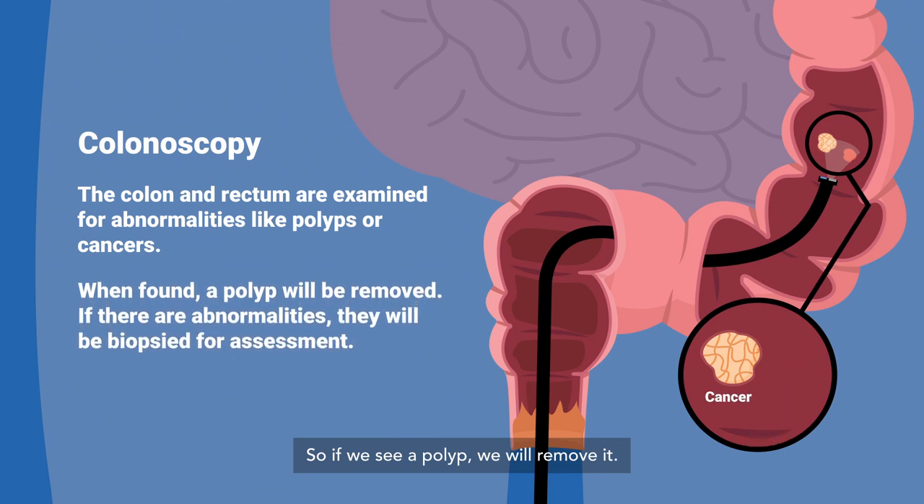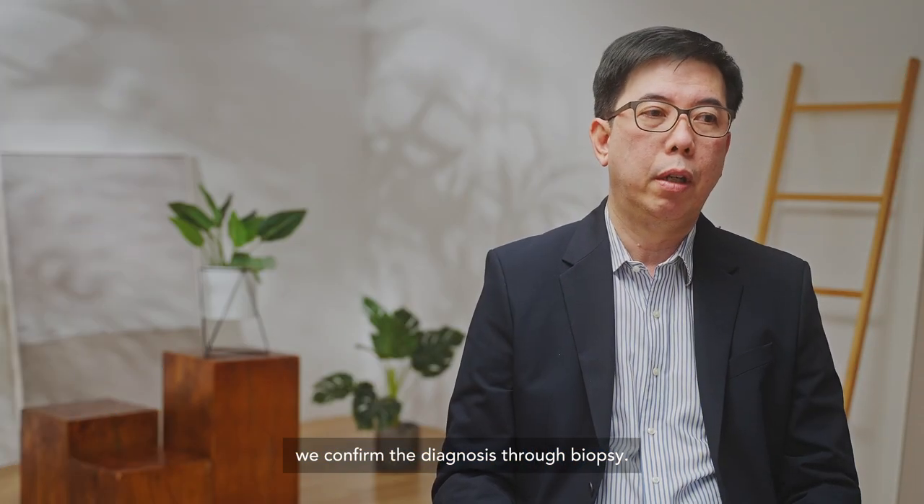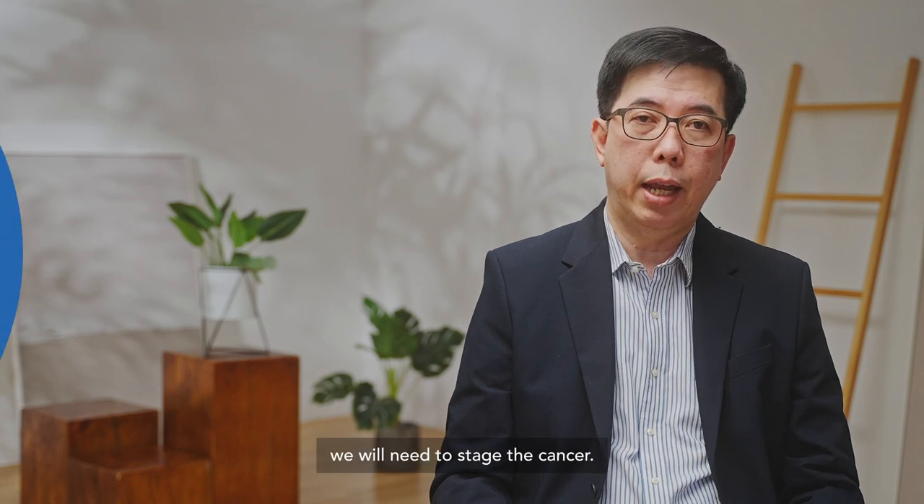If we see a cancer — it looks very abnormal — we will also biopsy it. When we first diagnose the cancer, we confirm the diagnosis through biopsies. After confirming the diagnosis, we then need to stage the cancer.